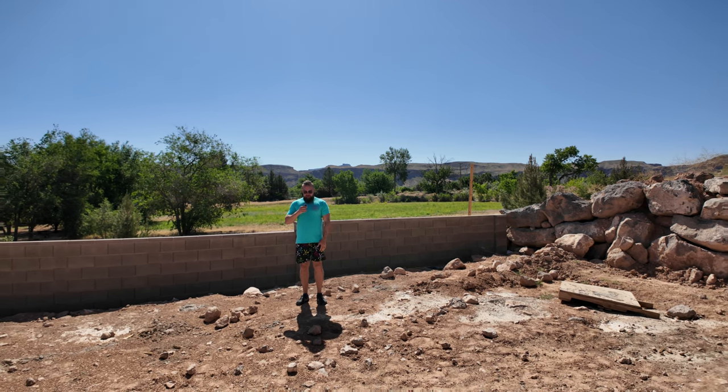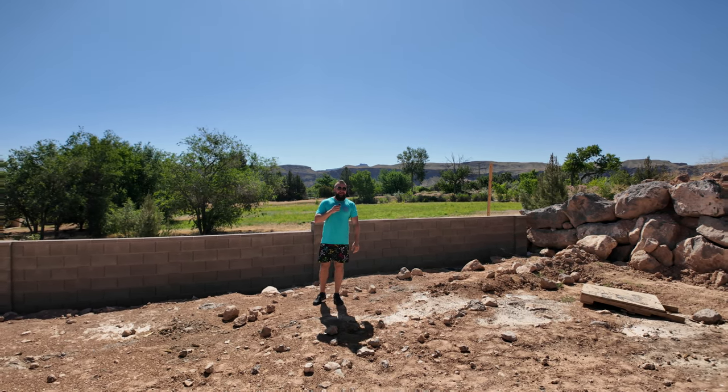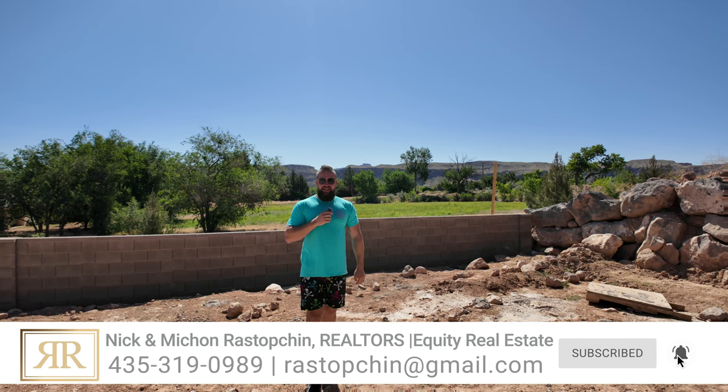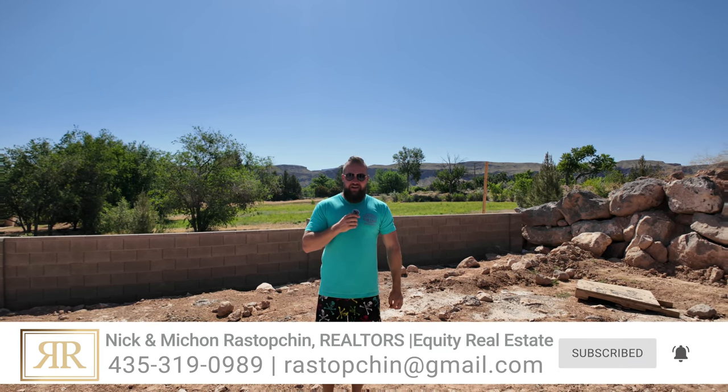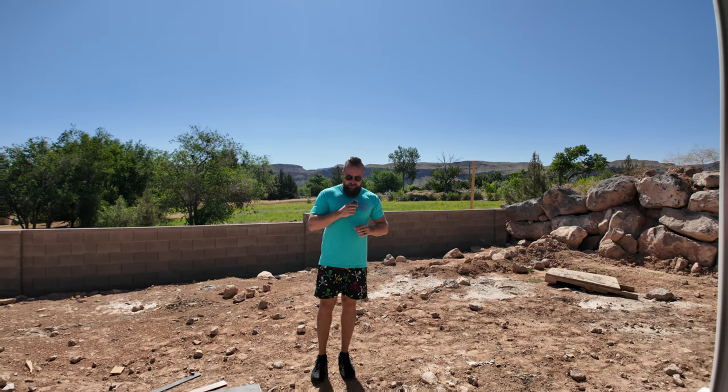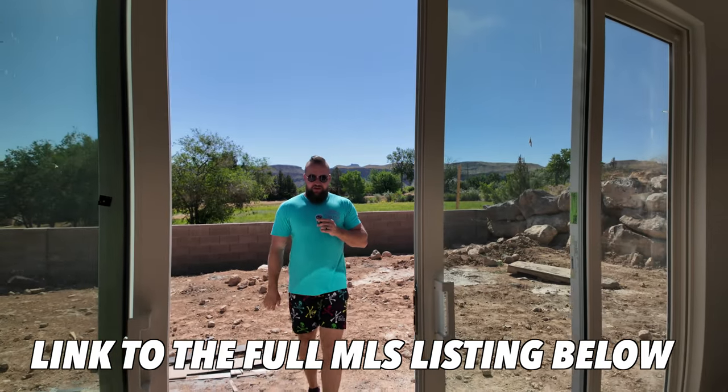So if you enjoy the sight first thing in the morning, contact me for a full proper tour of this property. If you're interested in getting it locked in or getting it under contract — even if you're working with another agent — come by and check this place out. Full details for this listing are in the description below this video.